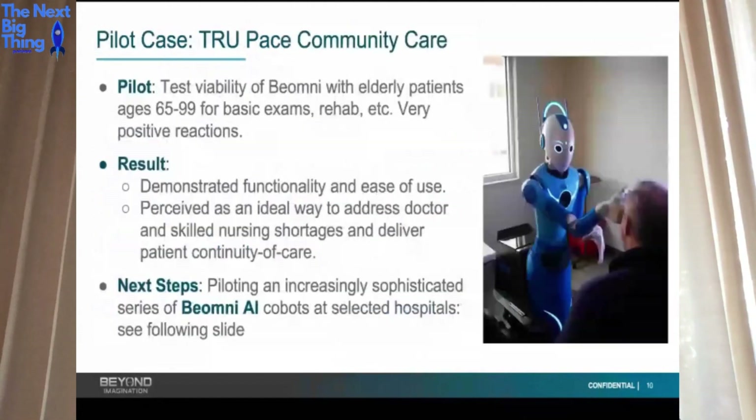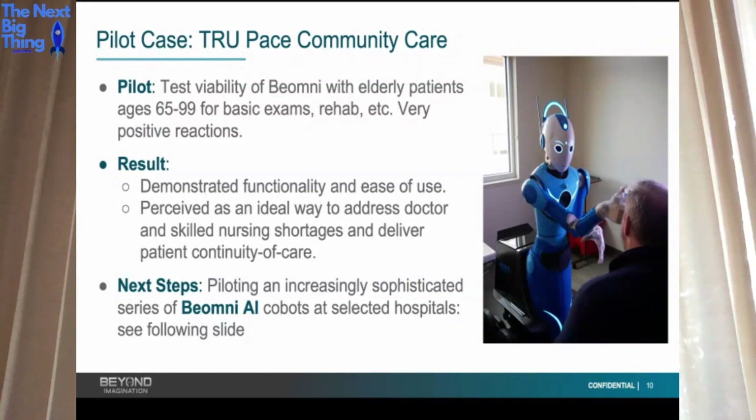We did our first pilot case at True Pace, a community care facility. Our main goal is autonomous humanoid robots, but we can use the same feature we use to train the robots to remobilize people — imagine those who have a disability, crippled from the waist down, or who can only move their head. They could jump into these robots and live an active life, or a 90-year-old could go play basketball against their grandson. Doctors loved the ability to train it as a nurse or surgical assistant, and to jump in for absolute continuity of care.